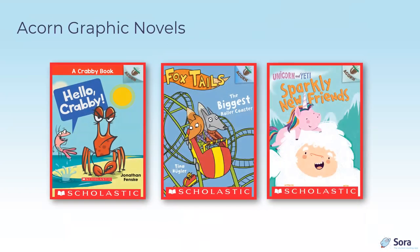More Acorn books in graphic novel format include Hello Crabby by Jonathan Fenske, The Biggest Roller Coaster — part of the Foxtail series by Tina Kugler — and Unicorn and Yeti: Sparkly New Friends.